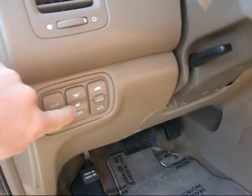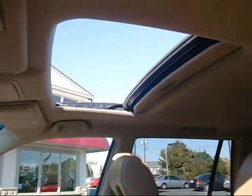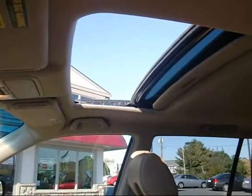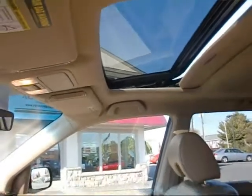Of course, that's just your dome light. Power sunroof opens up, also vents out the back, just like that. And you can see it vent out there. Works nice and smooth.